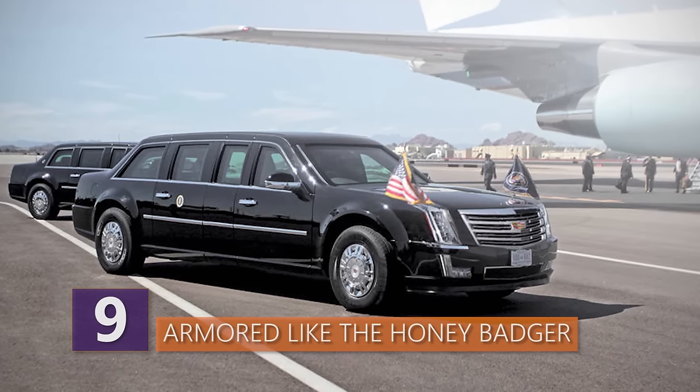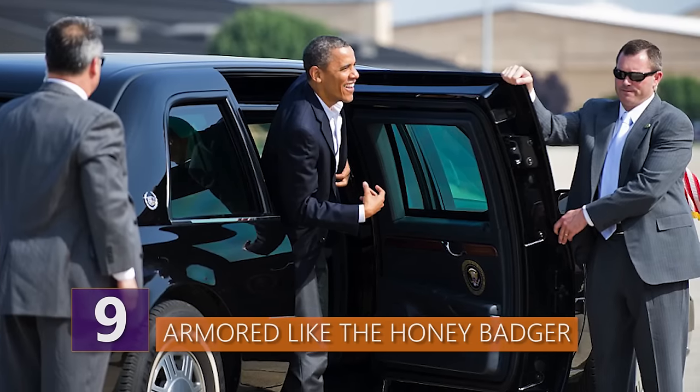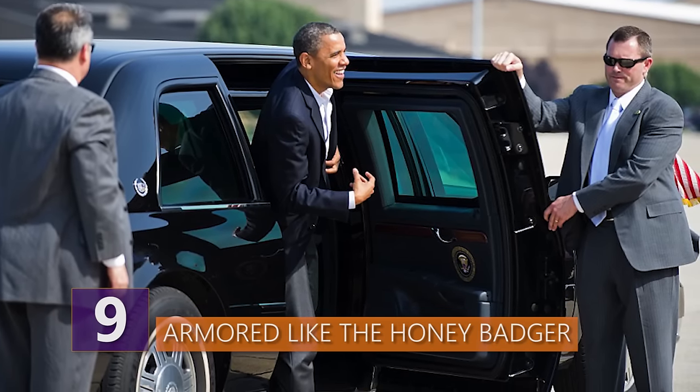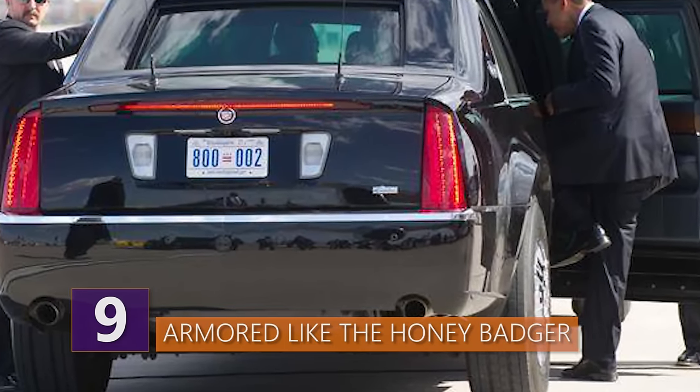The bodywork is made from hardened steel, aluminum, titanium, and ceramics. In addition to the heavy armor plated doors, the Beast has a reinforced steel plate running underneath the vehicle that protects it from roadside bombs.